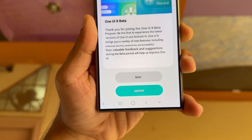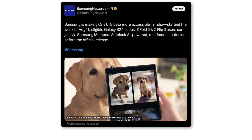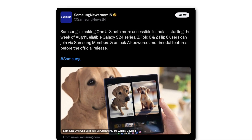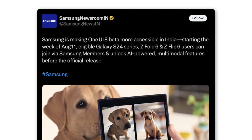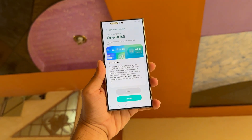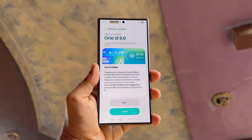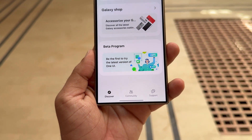Earlier today, Samsung India posted a newsroom update on X, saying users can join the beta program starting the week of August 11. Samsung is making One UI 8 beta more accessible in India — eligible Galaxy S24 series, Z Fold 6, and Z Flip 6 users can join via Samsung Members and unlock AI-powered multimodal features before the official release. August 11 isn't just the start of a new week; it's a major milestone for millions of Samsung fans. Nearly three months after its initial rollout, the beta program is finally expanding to 2024's top flagships.